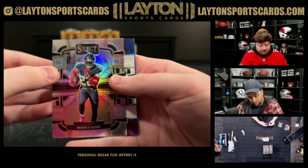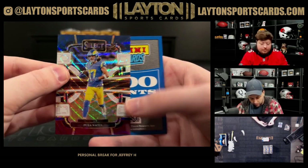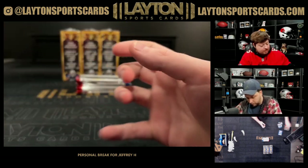Derrick Henry silver. Tri-color Puka — that's a nice Puka there, numbered to 259. Mr. 400 points Goodell.